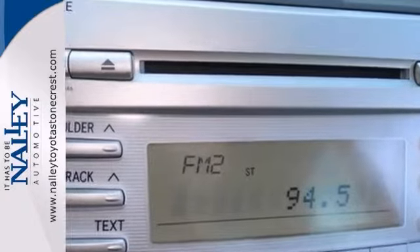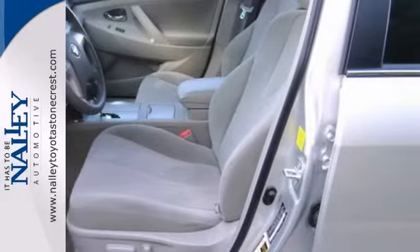Nicely equipped with anti-lock brakes, tinted glass, CD player, multifunction steering wheel, and rear defrost.